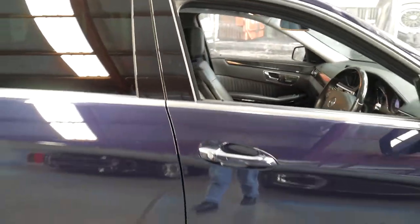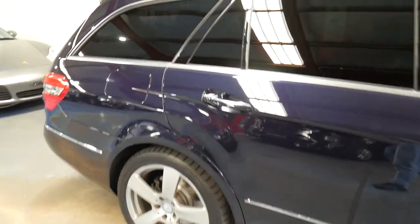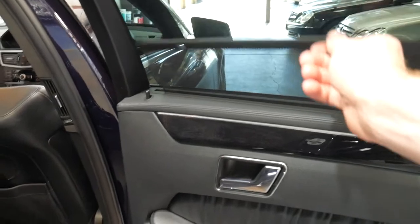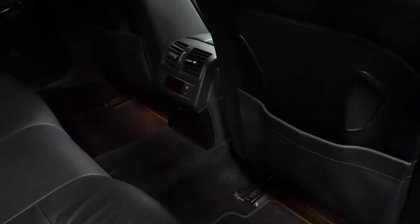It's also got privacy glass in the back — you can see how dark the back windows are. It's got what look to be near-new Continental tyres all around. It has a rear blind. The soft Napa leather is absolutely beautiful and you can even control your air conditioning in the back.